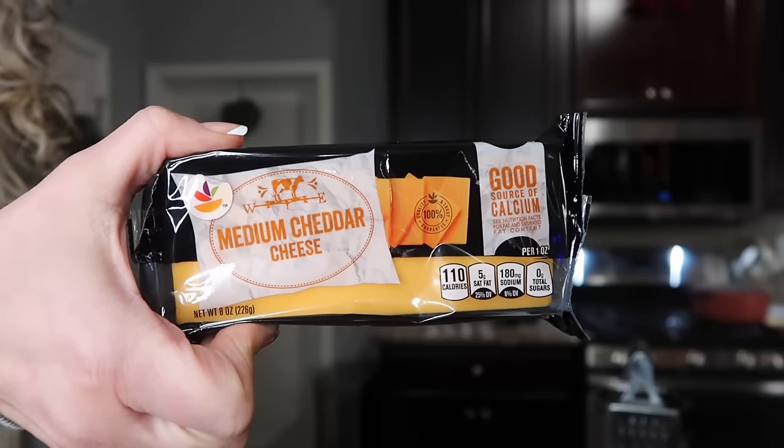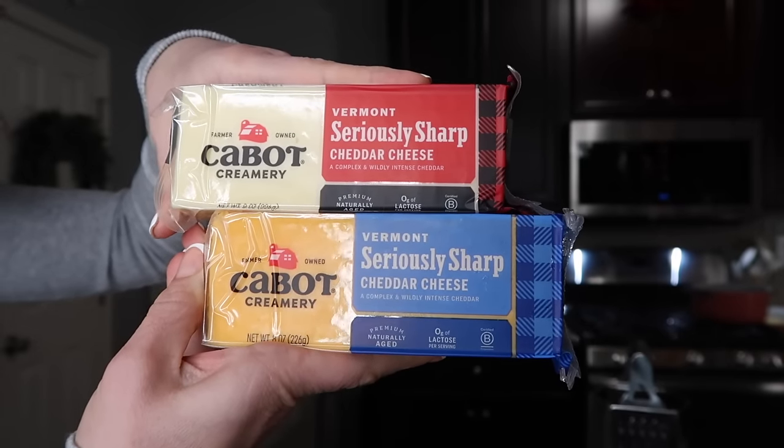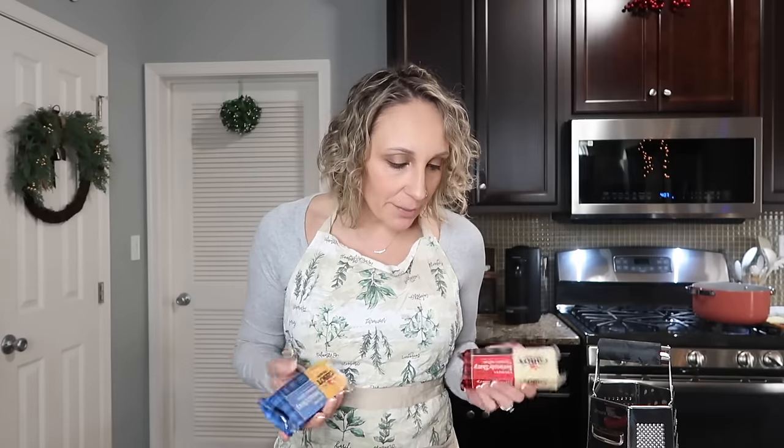We are now at two and a half hours, and we are going to add the cheese into the broccoli cheddar soup. I got a medium cheddar and also a seriously sharp Vermont cheddar — both a white and a yellow. I'm going to mostly use the sharp ones and a little bit of the medium cheddar to get four cups total, and I'm going to shred it myself. When you shred it yourself, it just makes the soup so much creamier and better. I would advise taking the extra step to do it because it's totally worth it.